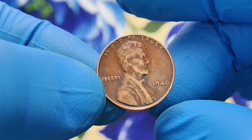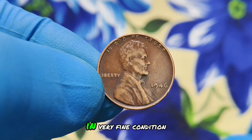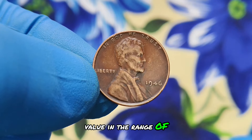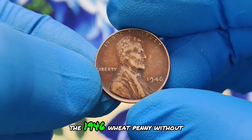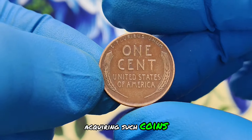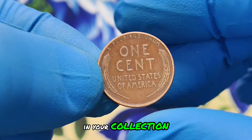Let's talk numbers. The market value of a 1946 wheat penny without a mint mark in very fine condition can vary significantly based on its rarity and demand. Recent auctions and sales have placed its value in the range of $1 million, making it a valuable find for collectors. The 1946 wheat penny without a mint mark is a gem for collectors due to its scarcity. When acquiring such coins, it's crucial to verify its authenticity and condition, ensuring its long-term value in your collection.